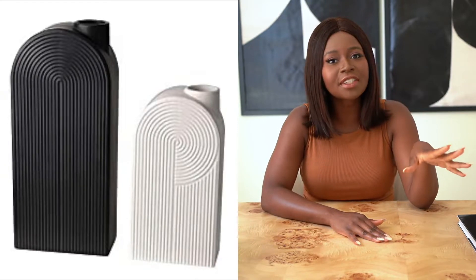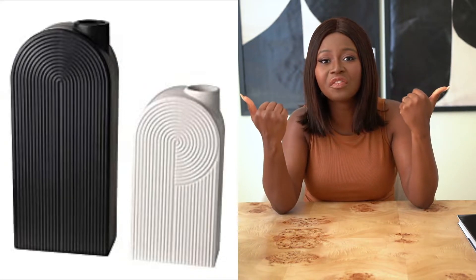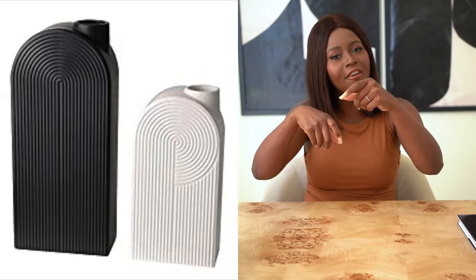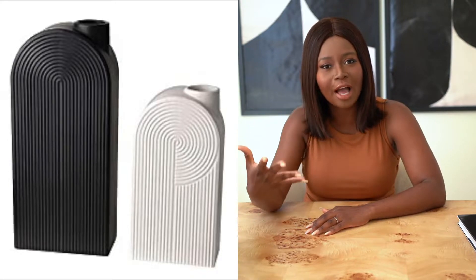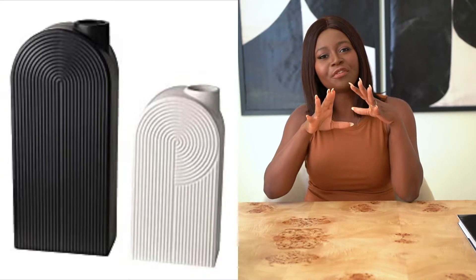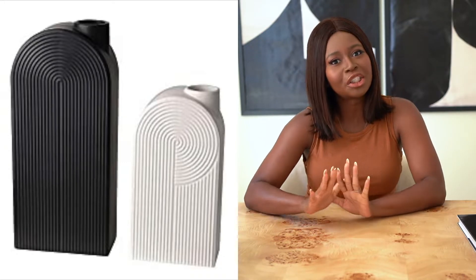I'd love to see these with flowers — real flowers or even dried flowers. If you're into pampas grass, that would be cute in here. I'd also love to see these with fresh flowers because of how modern they look. A nice fresh white flower would create a great contrast with the black and white for that more minimal look.